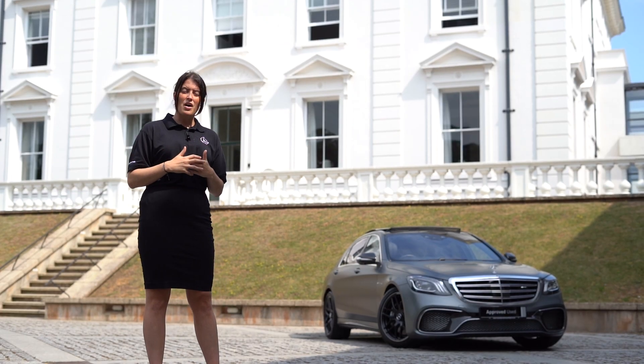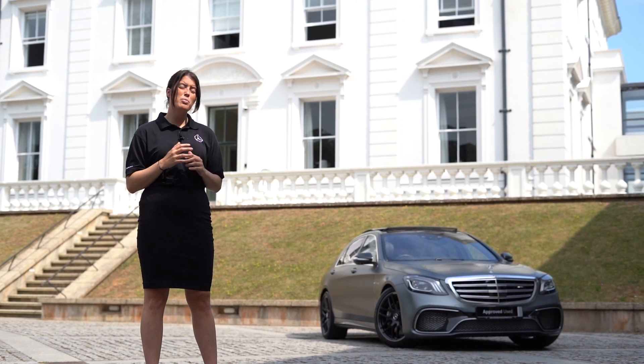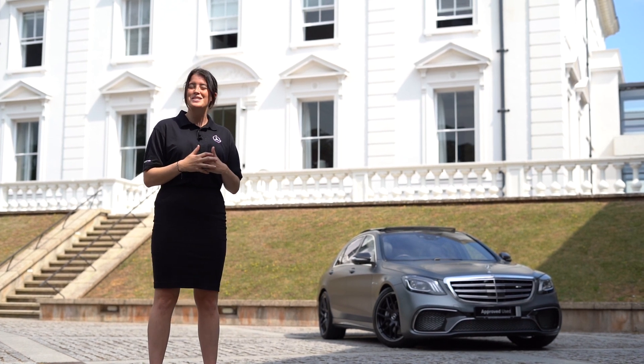This S65 is currently available however it is highly sought after. The link for the vehicle will be below this video or please do give us a call. We look forward to hearing from you soon.